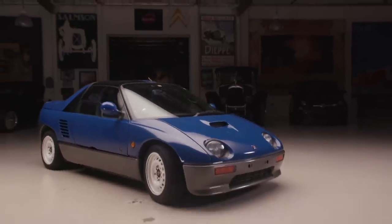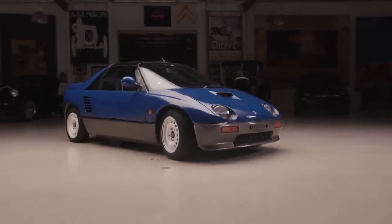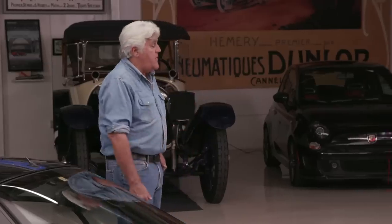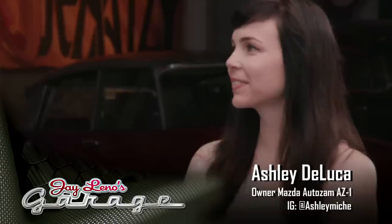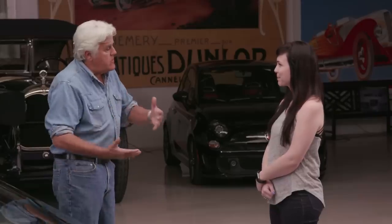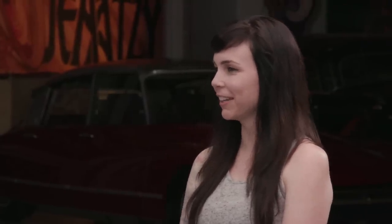This one belongs to a young engineer named Ashley DeLuca who imported it from Japan. Ashley, come on in — good to see you, thanks for coming. What kind of automotive engineer are you? Mechanical engineer. When I bought this car I was working as a turbocharger engineer doing project engineering, design work, and testing for turbochargers in the US and Japan.